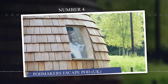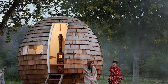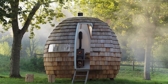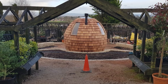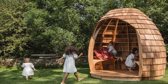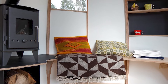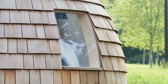Number 4: Podmakers Escape Pod, UK. The Escape Pod by Podmakers is a versatile, prefabricated outdoor retreat designed to function as a garden office, guest room, or personal hideaway. Crafted in the UK, the pod features a unique egg-shaped design made from sustainable materials like birch plywood and European oak. The compact, customizable structure offers a cozy interior with built-in seating, storage, and panoramic windows, allowing users to feel connected to the outdoors. It can be equipped with heating and electrical systems, making it suitable for year-round use. Easily transportable and installed on-site, the Escape Pod provides a stylish, eco-friendly escape with a starting price of around £25,000, with shipping available across the UK.